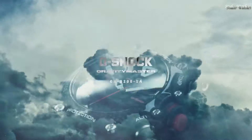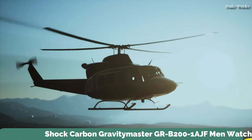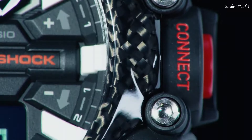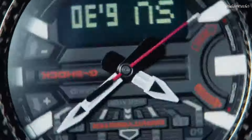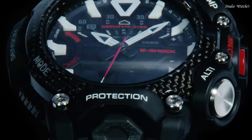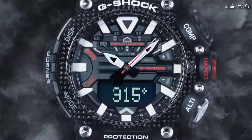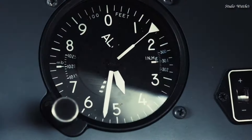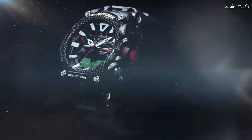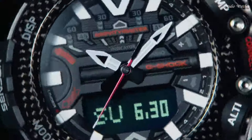Number 6. Casio G-Shock Carbon Gravity Master GR-B200-1AJF Men's Watch. Japanese Quartz Movement in .5635 caliber. Carbon Case of Round Shape. Case dimensions are 54.1 mm in diameter and 18.3 mm in thickness. Display Type: Analog Digital. This timepiece has Mineral Glass, 200m Water Resistance.